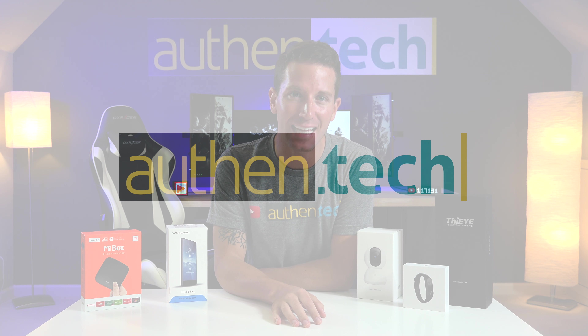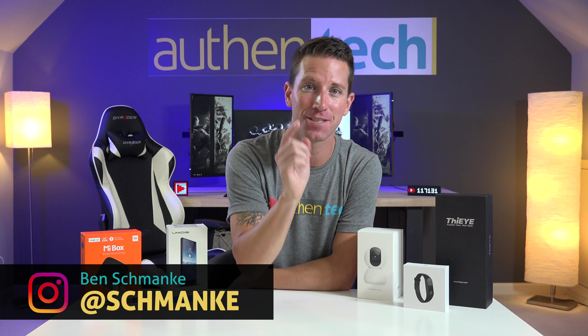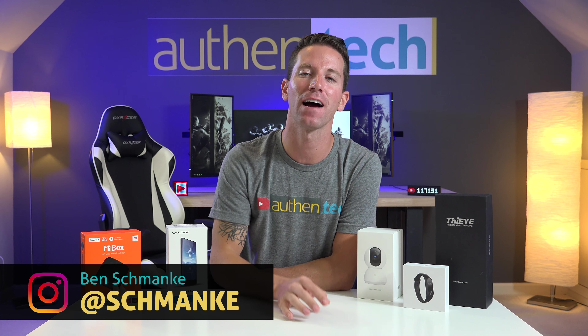What's up guys, Ben here from Authentech and today I'm giving away 5 awesome tech gadgets to you guys. In this massive tech giveaway, it's a huge thanks to GearBest. Now keep watching till the end to find out how to enter — I made it super easy.